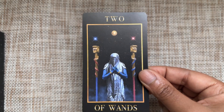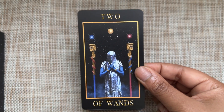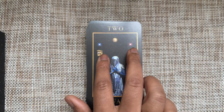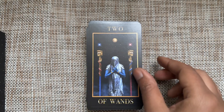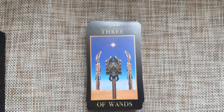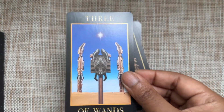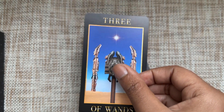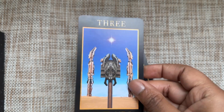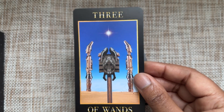Two of Wands — we have our element of choice: should I or shouldn't I? In this deck, choice is delineated with red and blue, almost like red pill/blue pill. Three of Wands — I love the stateliness of each wand, but there's one that is the most prominent, and I love that there's a single star giving us a sense of direction. We know now where we're supposed to go; we just have to go.